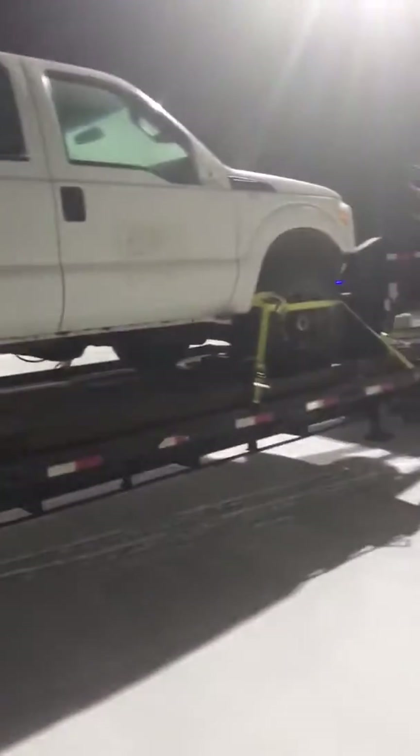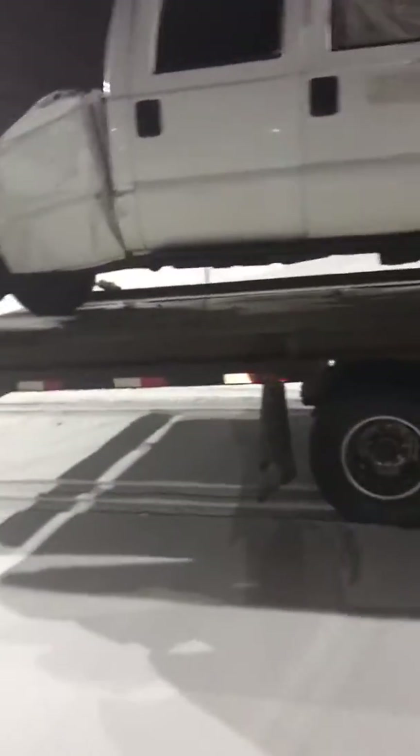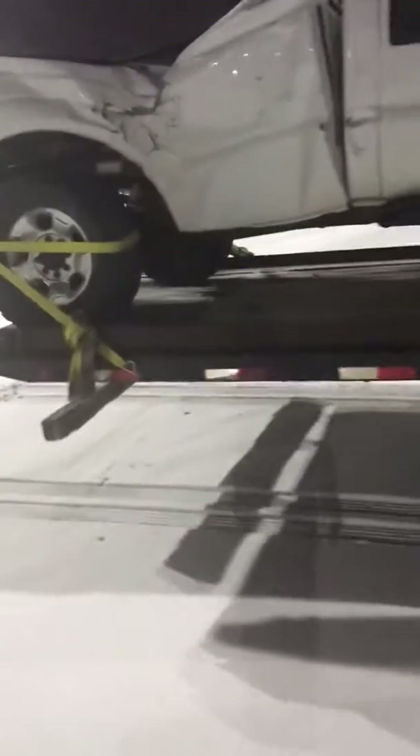The other truck looks a bit better now, but maybe someone bought a project truck. I don't know.